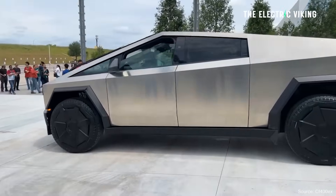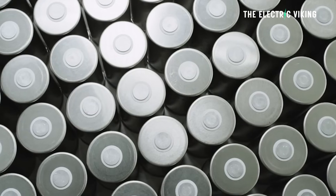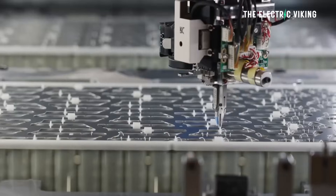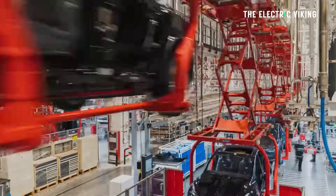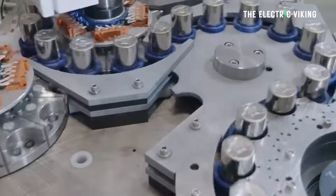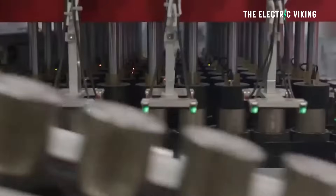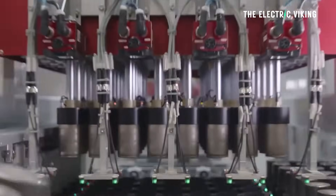The Cybertruck is believed to use 4680 cells with around 10% higher energy density — the same cells used in the Tesla Model Y. Tesla is not building those vehicles with 4680 anymore; it stopped production of the Model Y with 4680 so it can use all the 4680 cells it produces in the new Cybertrucks. And apparently it's improved energy density at the same time.